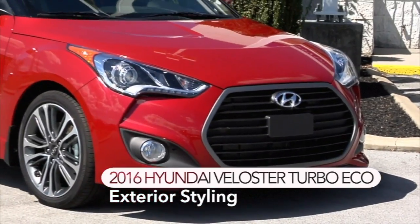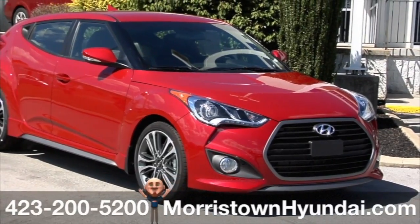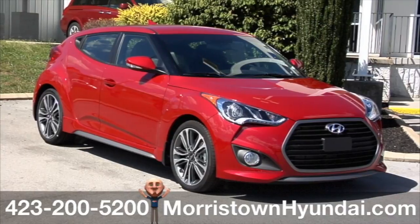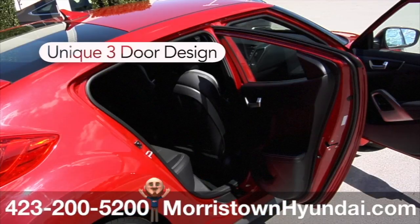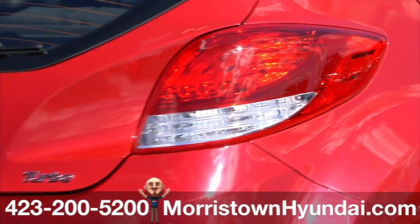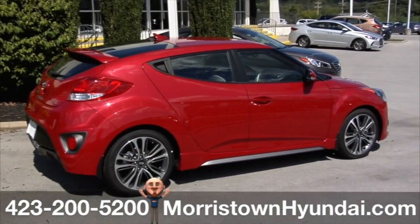Get in and stand out in your 2016 Velocitor Turbo Eco at Morristown Hyundai. They designed this Velocitor to stand out, and that's exactly what it does. This color is called Boston Red, and with a unique three-door design, newly designed 18-inch alloy wheels, and its long list of premium features, you're going to love looking at it as much as you love driving it.